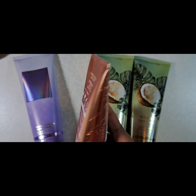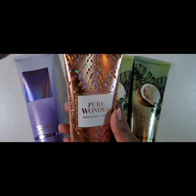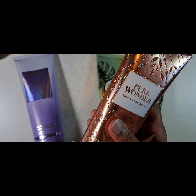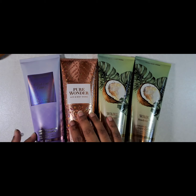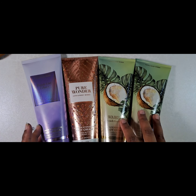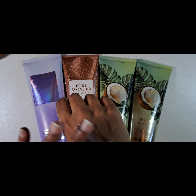And the Pure Wonder, again, has this really beautiful glittery packaging. This is growing on me. I normally don't really like scents that aren't fruity or bakery type scents, but I'm liking Pure Wonder a lot.